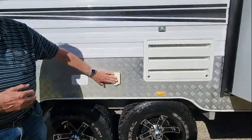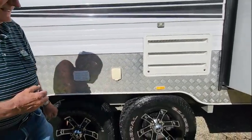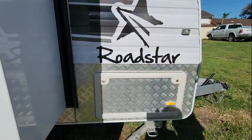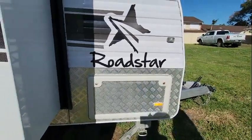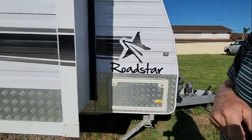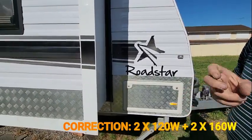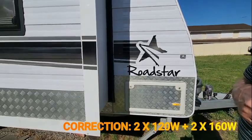Inverter output — our inverter comes out here so we can use our inverter power. That's pretty much the outside of it. We'll give you some video footage of a drone shot across the top of the van which will show you all the solar panels — four solar panels up there: two 120-watt and two 180-watt. So there's a fair bit of solar.